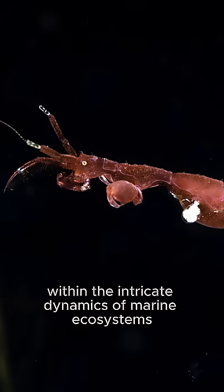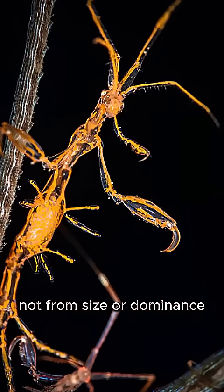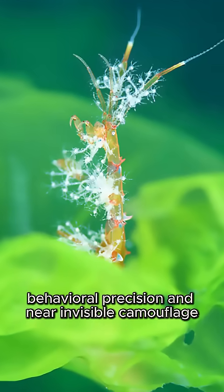Within the intricate dynamics of marine ecosystems, the skeleton shrimp exemplifies how evolutionary fitness can arise not from size or dominance, but through morphological specialization, behavioral precision, and near-invisible camouflage.